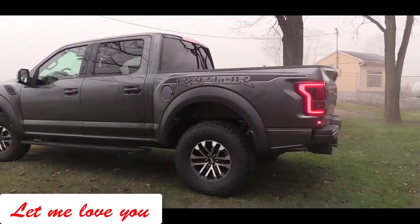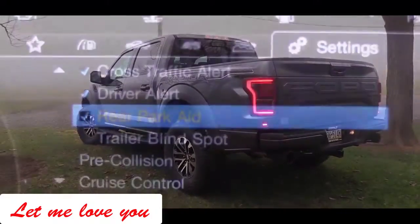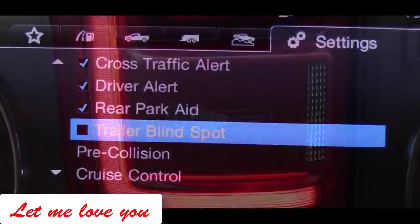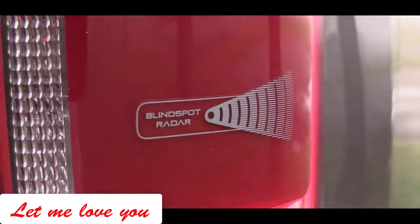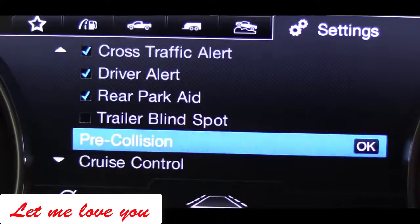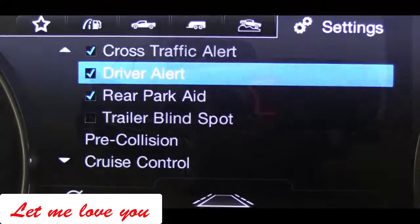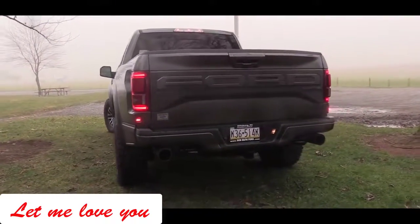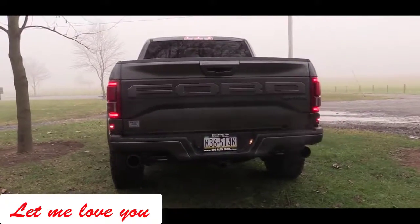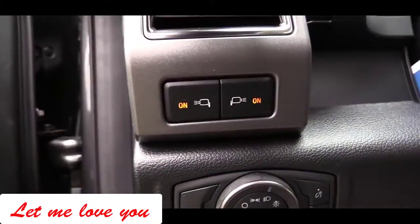The Ford Raptor comes standard with a blind spot information system viewable on the gauge display. The sensors are actually located within the rear taillights. There's also a trailer blind spot information system: when towing a trailer, the Raptor detects it and moves the blind spot sensors back so it can detect vehicles in your trailer's blind spot as well.